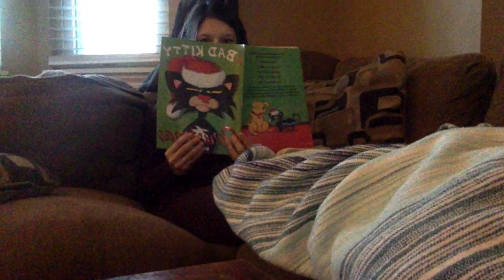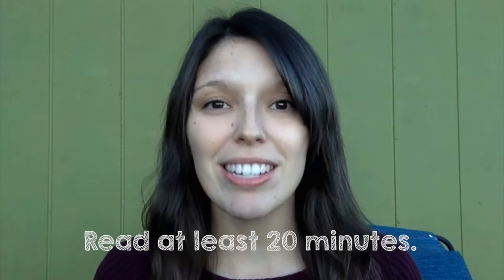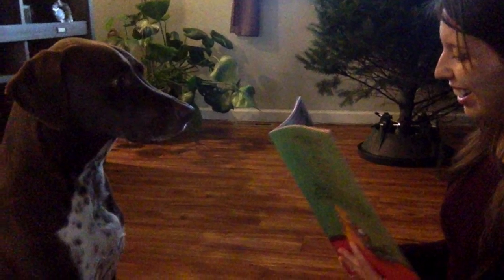So during independent reading time, find a cozy place to read or read at your workspace so you can focus. Either way, I'd like you to read for at least 20 minutes. After you are done with your 20 minutes of independent reading, you might want to do some partner reading by reading with a family member, or you can read to a pet or even to your stuffies. Please get at least 20 minutes of independent reading time in today.